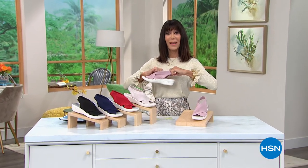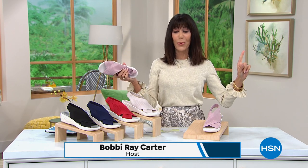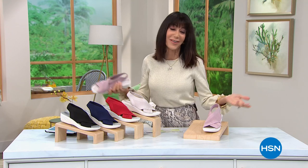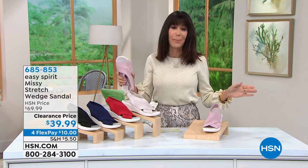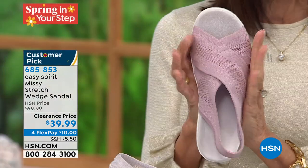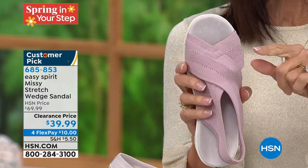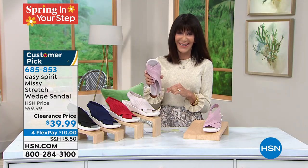Welcome back — I'm Bobbi, and this is our new show all this week from 1 p.m. to 3 p.m. to help you put a spring in your step. I love Easy Spirit. There are some brands where you just know when you hear the name, you're going to be happy. Another customer pick. This one really gets great support to the foot, with lots of fabulous stretch all the way throughout the upper.